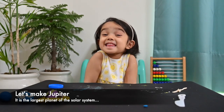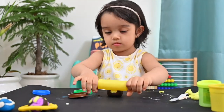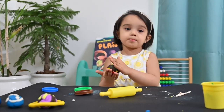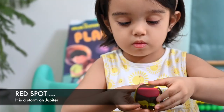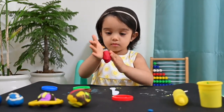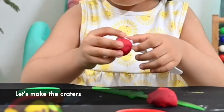Let's meet Jupiter. Let's start with Jupiter. Let's get from Jupiter to Saturn. Let's make Jupiter!